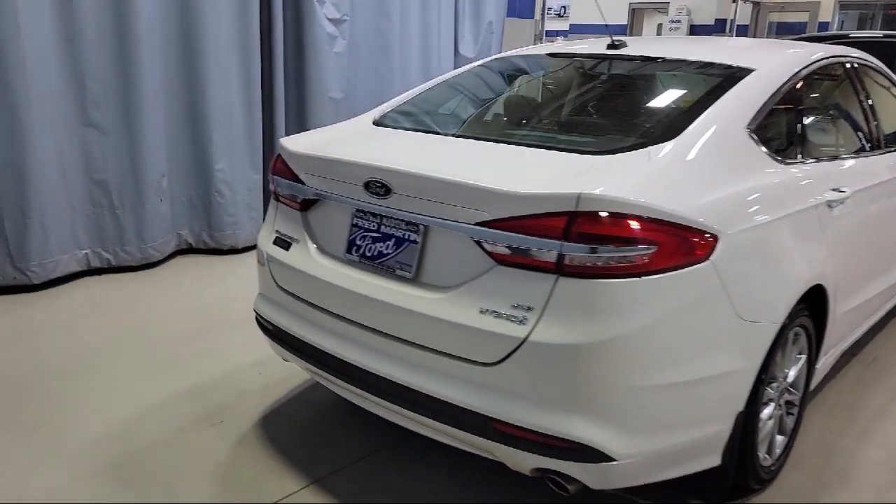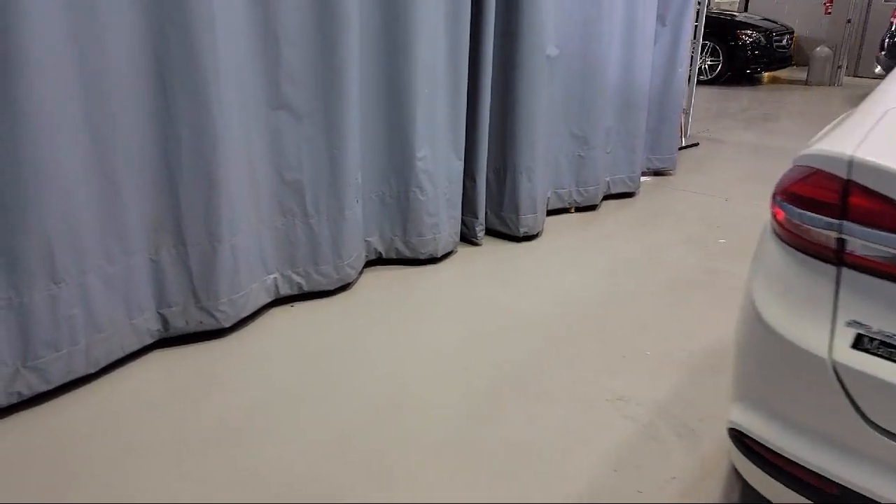It also features dual front side impact airbags, speed sensing steering, and much more.